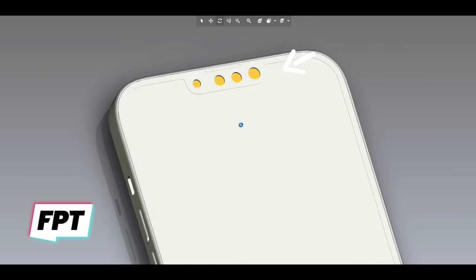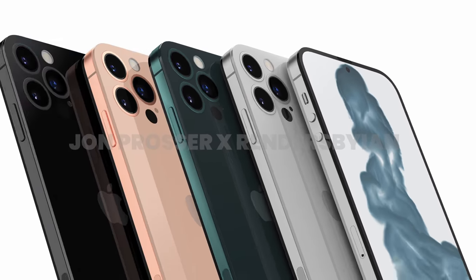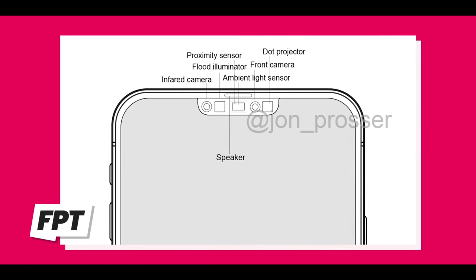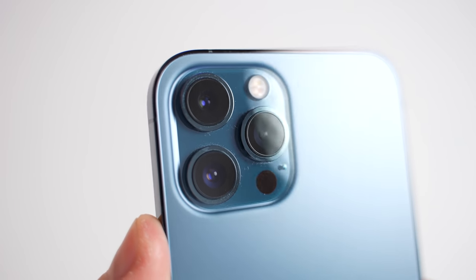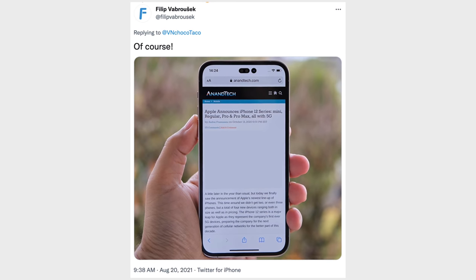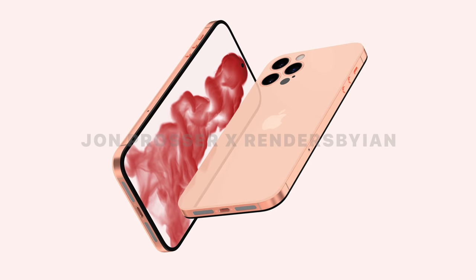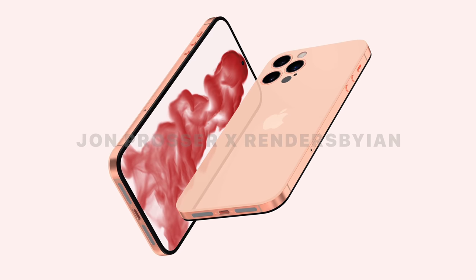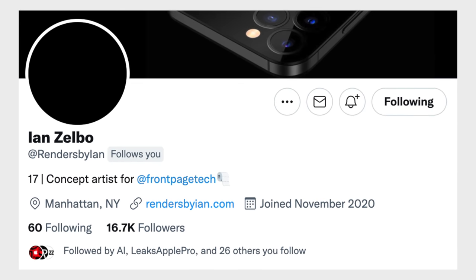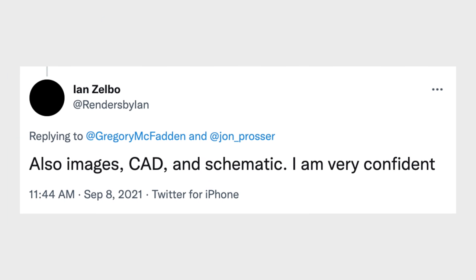This shows the new speaker grille at the top of the display, which matches up to the expected grille on the iPhone 13. If Apple is going with the hole punch design, the way they're gonna do it is by integrating all of the Face ID sensors into one large sensor, just like they've already done with the LiDAR scanner on the back of the iPhone 12 Pro, and then placing that new sensor directly underneath the display. If Apple isn't able to pull that off, there's a chance they'll go with a dual hole punch design recently leaked by ShrimpApplePro. These new renders by Ian Zelbo are absolutely amazing — he says he's very confident in these design details because they're based on a combination of real images, CAD files, and schematics.